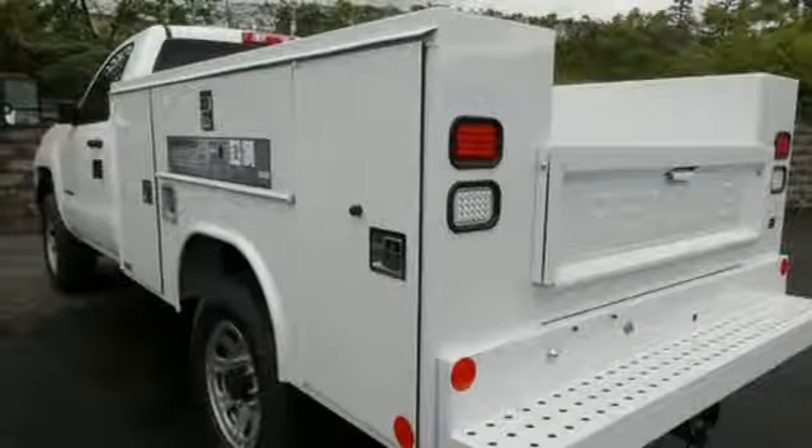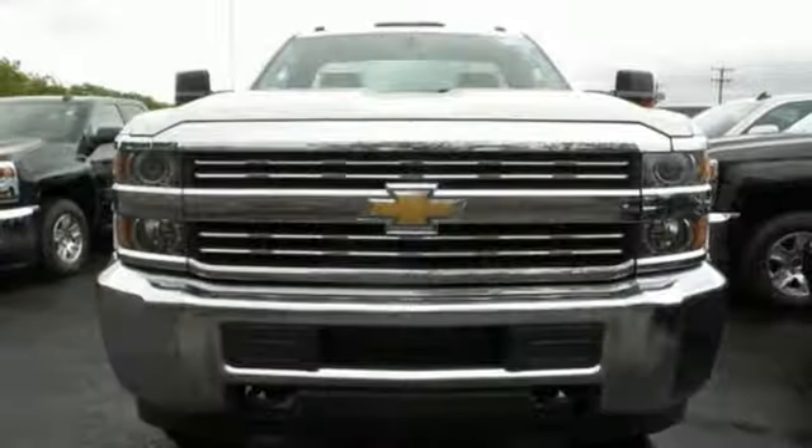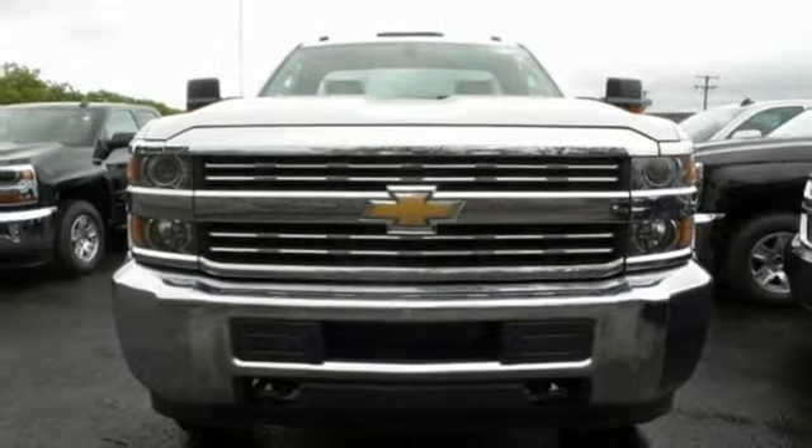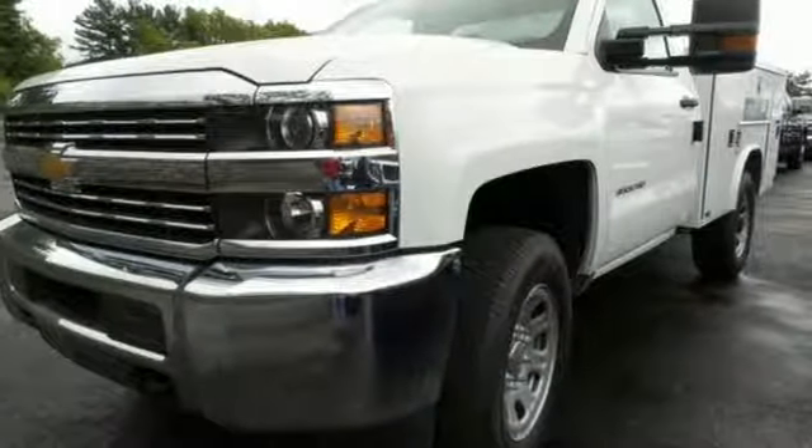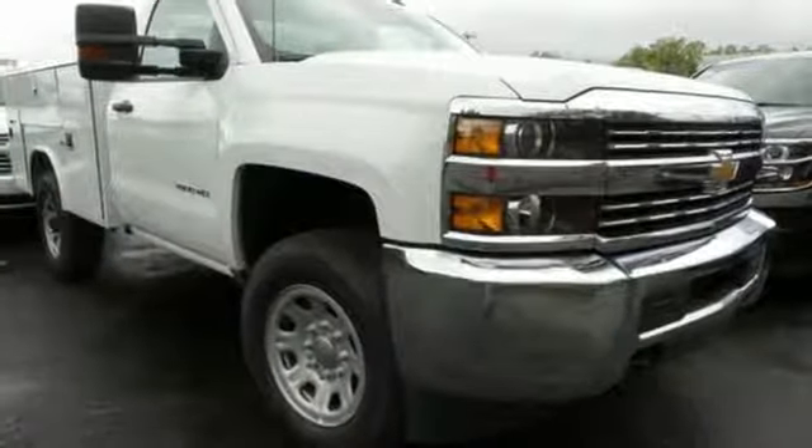There's no reason to take off your gloves with an interior that features large buttons and knobs centrally located for easy access. Plus, USB outlets keep your business powered throughout the day.